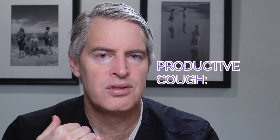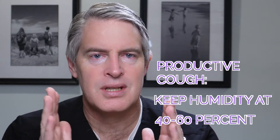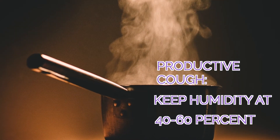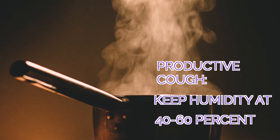To help your child have a productive cough and not be coughing all night, you want to make sure there's good humidity in your child's room. A lot of people don't understand that the optimal humidity is between 40% and 60%. If it's below 40%, it's really dry, the airway is irritable, and that's going to make coughing happen more. But if it's above 60%, it can be associated with mold, asthma, and allergies. If they're really sick, up towards 60% is better.